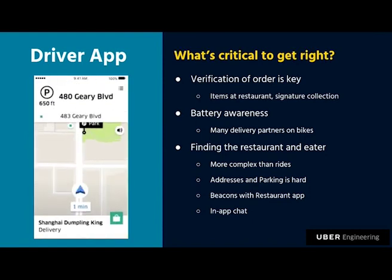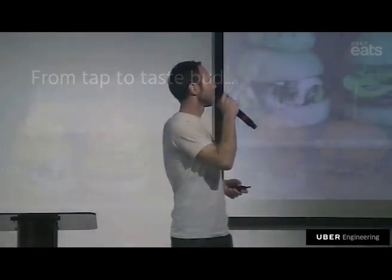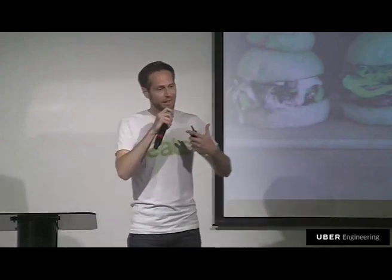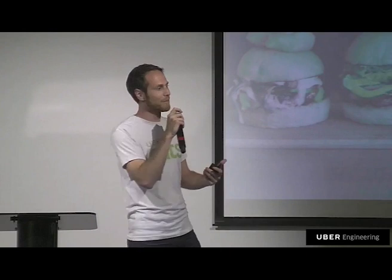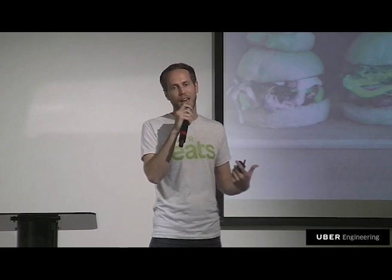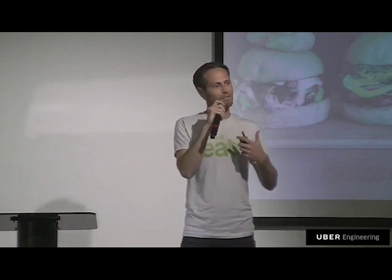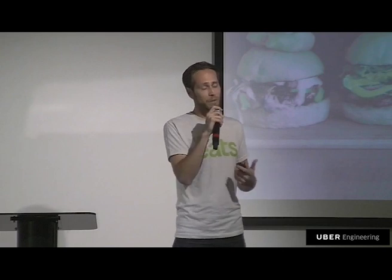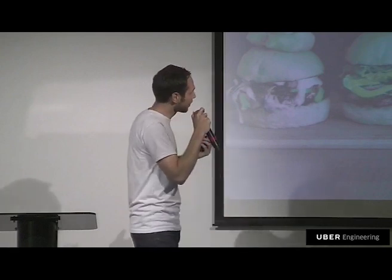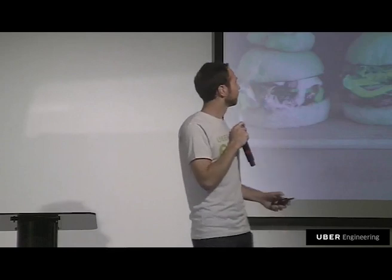Uber Eats is using technology to actually impact many human beings — our eaters, our restaurants, and our delivery partners. There's a three-sided dance that happens every time you want to order food, and we're trying to figure out how technology can make that dance more seamless. Uber Eats is just getting started — it's a two-year-old venture that's been extremely successful, and we're going to continue expanding across the globe. Frankly, we need folks like yourself to help join us on this journey. Thank you.